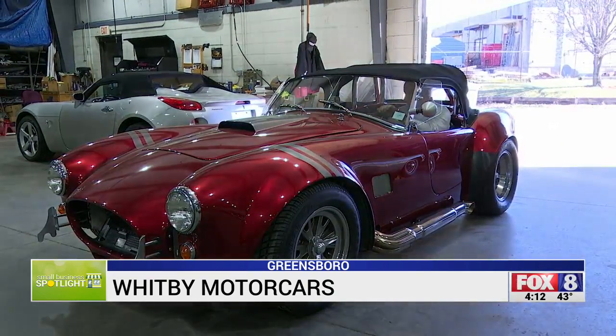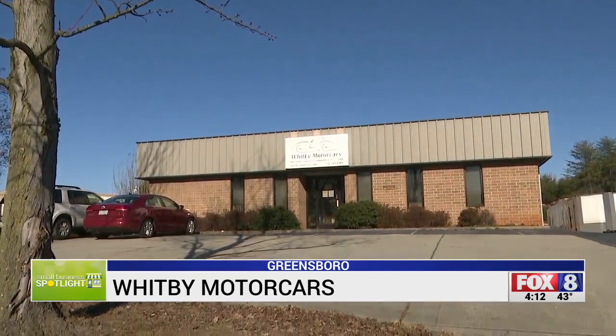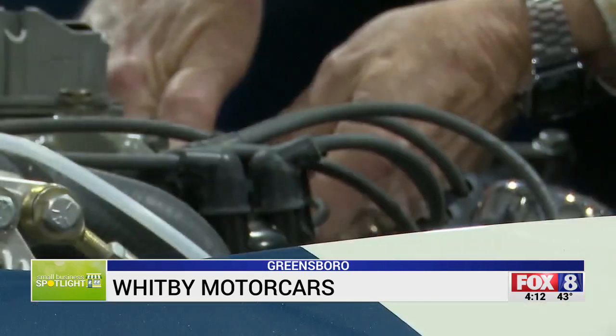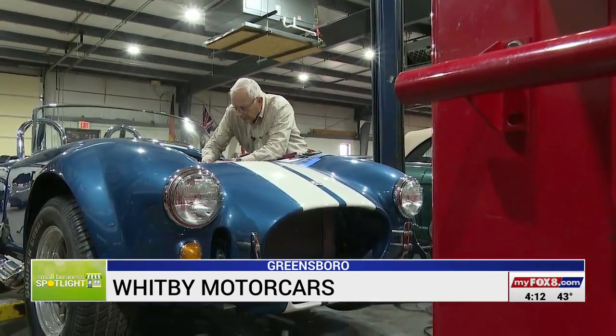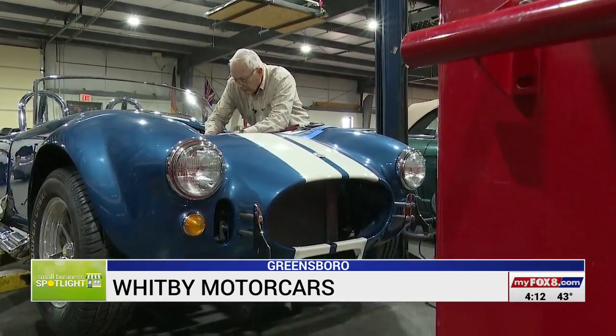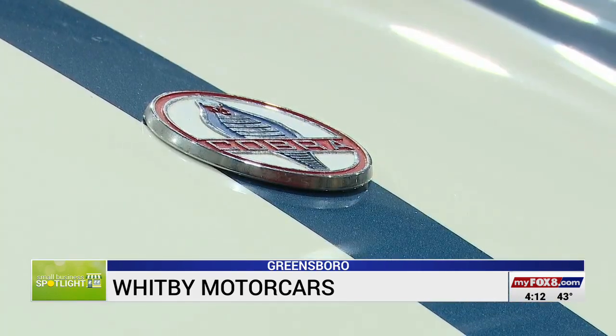The sweet sounds of a Shelby Cobra are common at Whitby Motorcars on Industrial Avenue in Greensboro. The fastest one they've built went 0 to 60 in 2.8 seconds. Owner Barry Collins and his nephew Jeff have invested more than two decades putting these custom roadsters together from scratch.